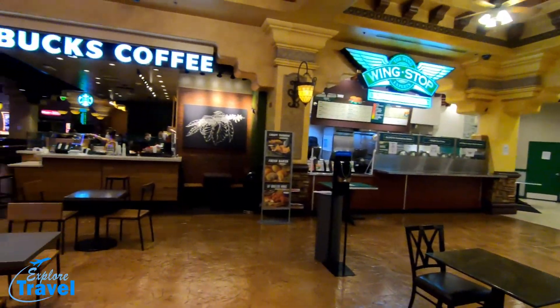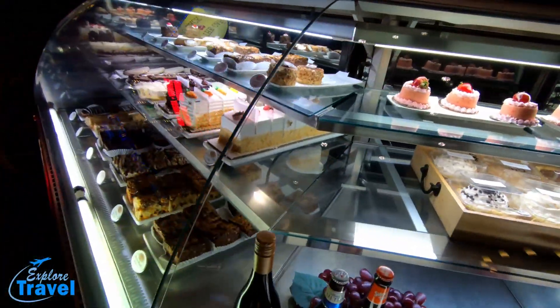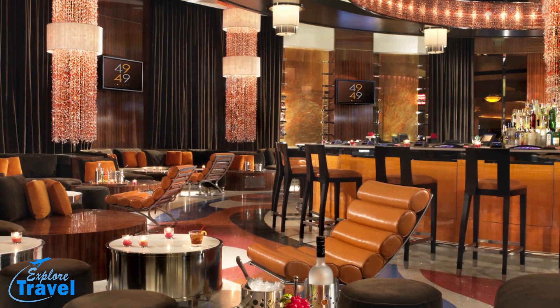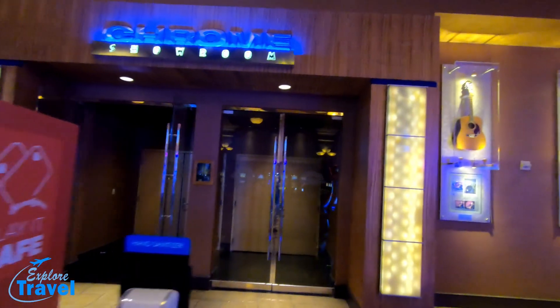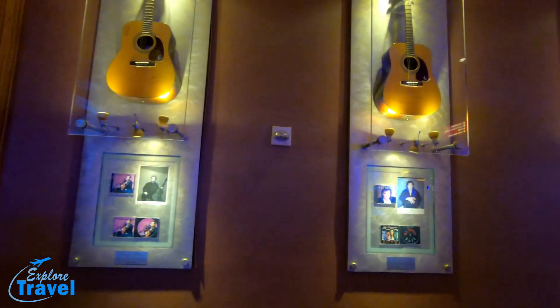The food court includes Starbucks, and don't forget your sweet tooth — from donuts, pastries, and cakes. The 4949 Lounge is a center bar with handcrafted cocktails, bottle service, and VIP booths. From big name country acts to the country's best jazz musicians, Chrome Showroom is host to an array of unforgettable Santa Fe Station concerts.